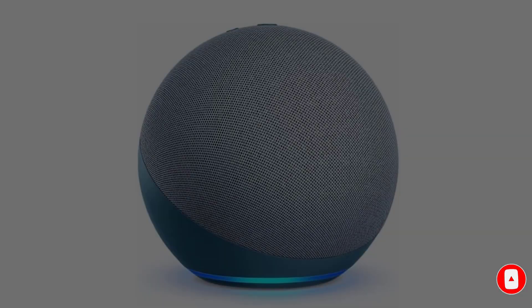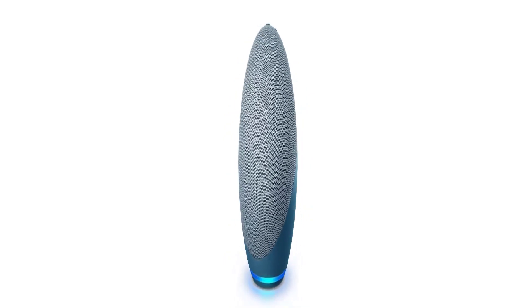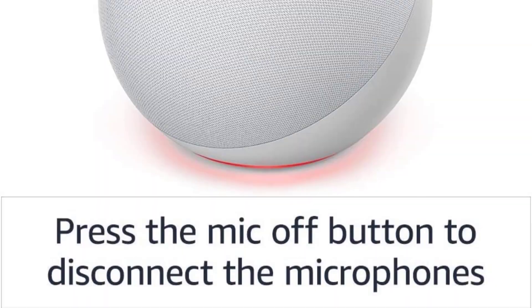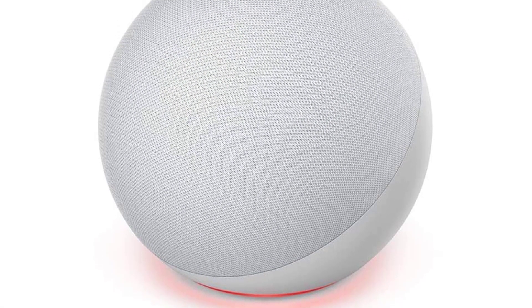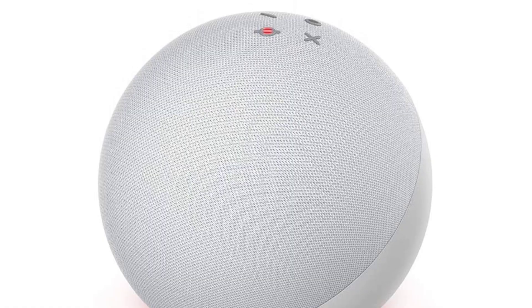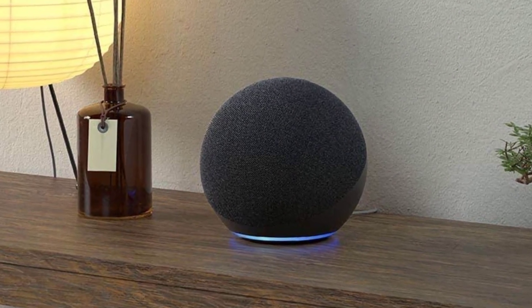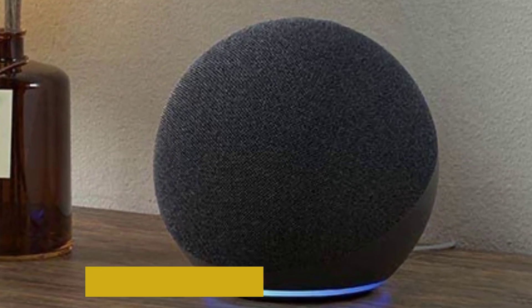Its voice assistant capabilities through Alexa are impressive, and it picks up on your commands even when you're far away. Its sound quality is good for the price, though its small size keeps it from reaching the same volume levels as larger picks like the Amazon Echo Studio. Still, this speaker gets loud enough to fill an average living room with sound, and its additional smart features allow you to amplify your audio if needed.